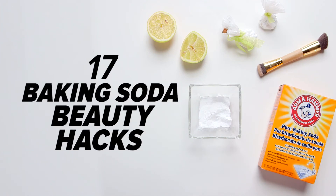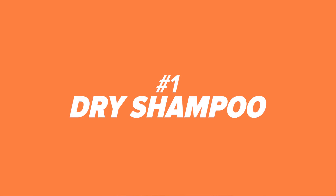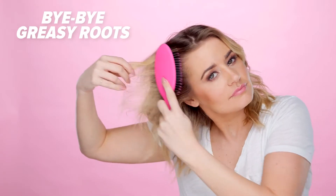17 Baking Soda Hacks That Actually Work! Number one: dry shampoo. Get rid of greasy hair by putting a little sprinkle of baking soda on your brush and combing it through your hair.